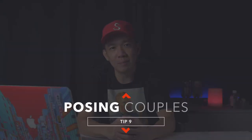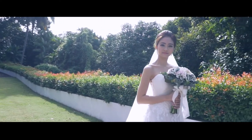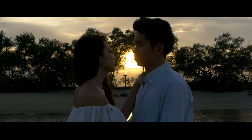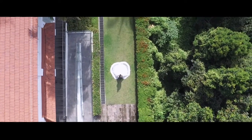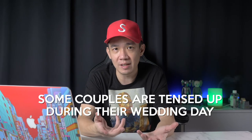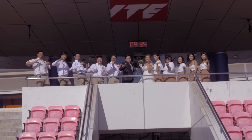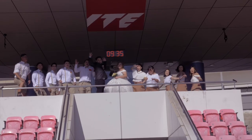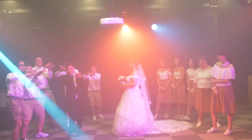Tip number nine: posing couples. You must always remember they are not actors — it's their wedding, and you're supposed to be the director and guide to make them look their best on the big day. If you're inexperienced or it's your first few weddings, the best tip is to strike up a conversation and make them feel relaxed and comfortable in your presence. A lot of couples I've shot are very tense throughout the day, but as a professional, getting them to relax will yield beautiful, natural laughing and smiling shots.